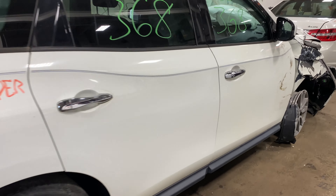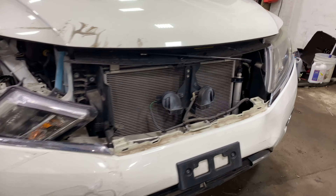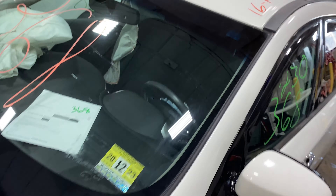Welcome to Tom Swan Auto Parts Video Inventory. Today's stock number 230368. Today we do have a 2016 Nissan Pathfinder, with 30,000 miles on that 6-cylinder, 3.5 liter.